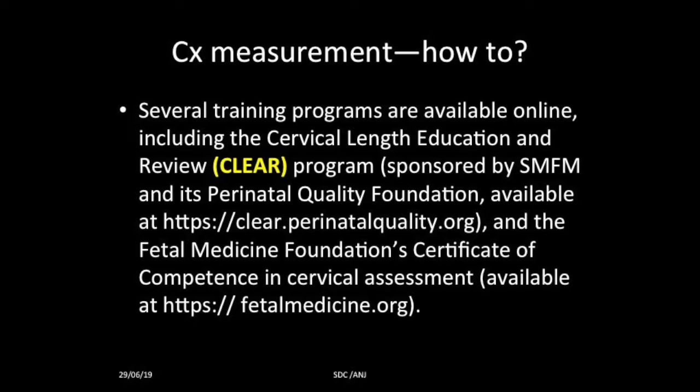How to measure this cervix? There are different training programs available online. The important one is the Cervical Length Education and Review, called the CLEAR program, which is sponsored by the Society of Maternal and Fetal Medicine. The FMF UK also has a certification course for cervical assessment.